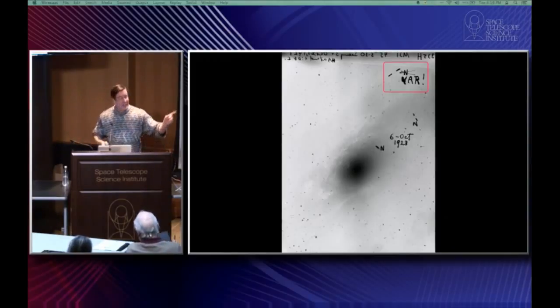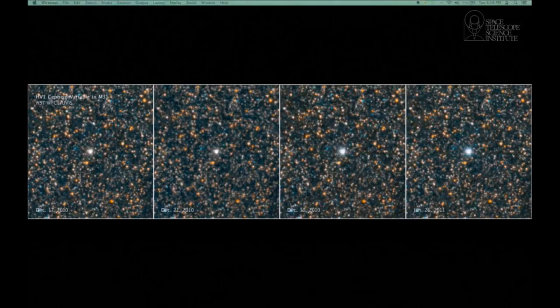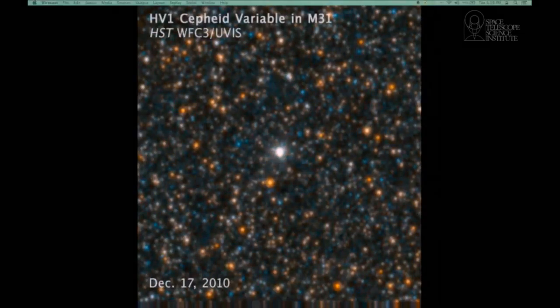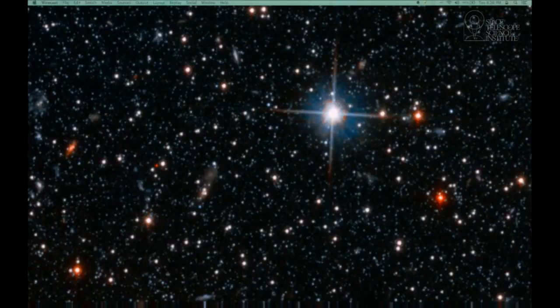Hubble's namesake telescope looked at that exact same star — we called it Hubble Variable 1. These are four images of HV1 over the course of December to January 2010-2011, and if we put them in motion as an animated GIF, you can see it brightening and dimming. So Hubble's namesake telescope has looked at the star that changed the universe. In 2004 we did a very special field called the Stellar Deep Field when the Advanced Camera for Surveys was brand new on Hubble. That star is in our Milky Way galaxy, and every other star is in the Andromeda galaxy — examining star fields in another galaxy.